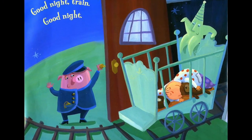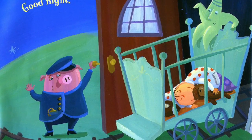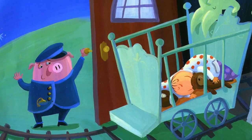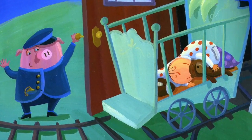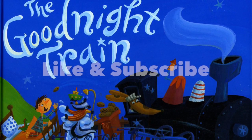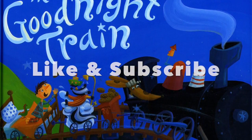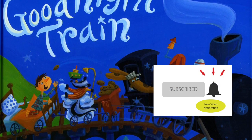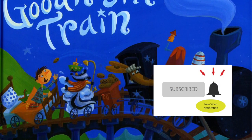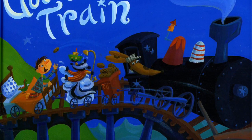Good night train, good night. Happy reading.